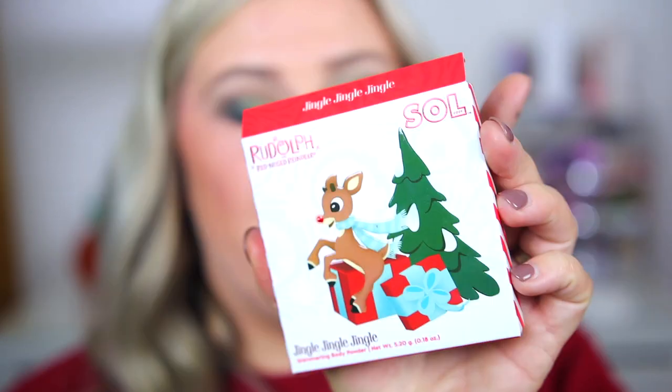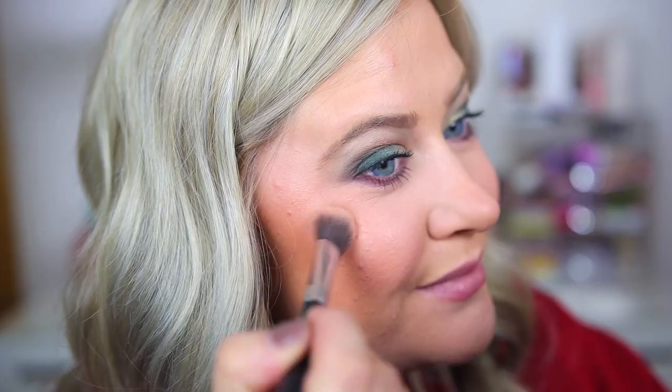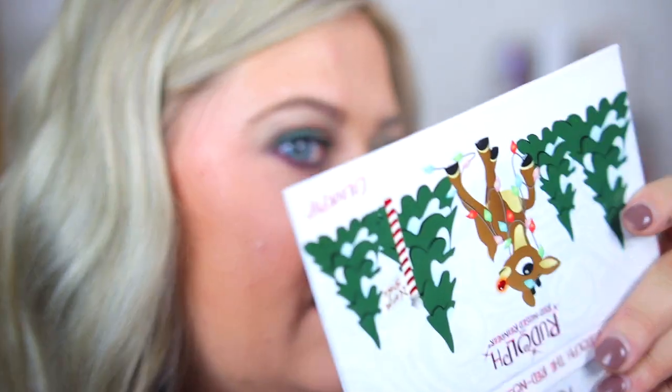While the lip mask is sitting, let me try out this shimmering body powder — 'Jingle Jingle Jingle' — as a highlight today. It has a little bit of a pinky undertone. I'm applying this on the cheekbones. This is more of a glittery — actually more metallic — highlight. I haven't tried this formula before. It's not as beaming as the Super Shock but it's still very pretty; it gives this hint of glimmer.